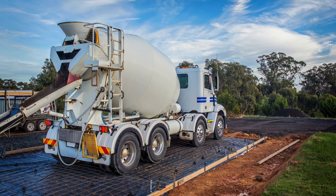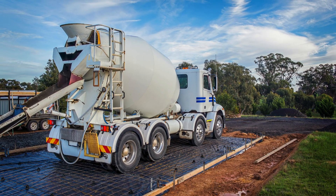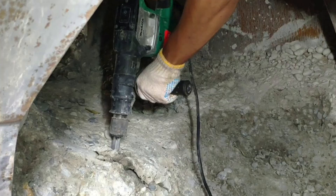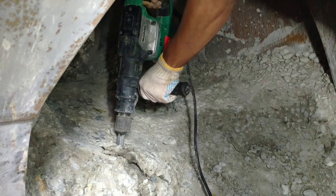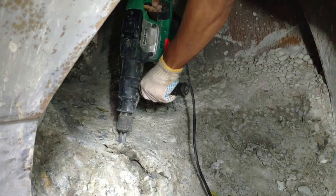Now let's answer the big question: what happens if the drum stops spinning? The answer is simple and costly — the concrete inside will begin to set. Once that happens, it becomes extremely difficult to remove.